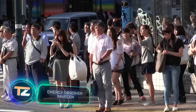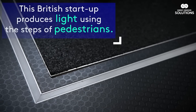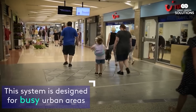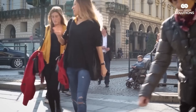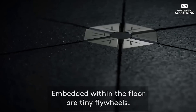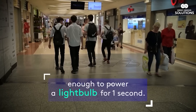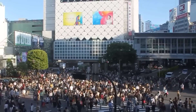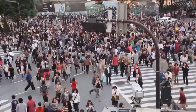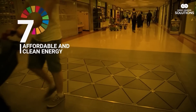Why not make a system that turns steps into energy? These tiles are already installed in different places all over the world, from London to the United Arab Emirates. They work simply — the upper part sags by about five to ten millimeters, and the pressure initiates the rotation of electromagnetic generators, which produces a current. The efficiency is quite good: 10,000 people will provide lighting for a given area, such as a shopping mall or a train station, for the whole night. These tiles can even be made from recycled car tires.